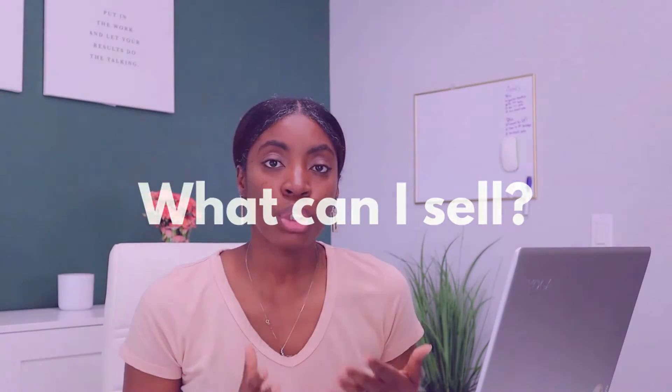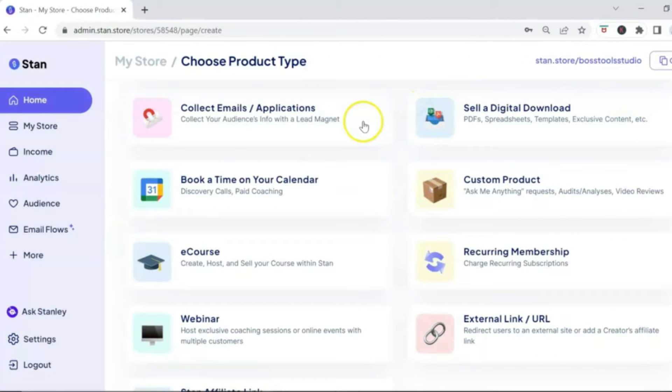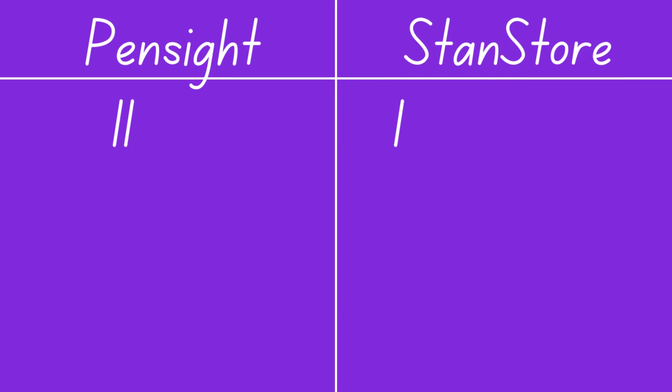Now let's talk about what you can sell on each platform. With Pensite's free account you can sell one-on-one sessions, digital products, online courses, video Q&A, group sessions, coaching bundles, and external links. To access memberships or subscription services you'll need to upgrade to Pensite's pro account. With Stan Store you can sell digital products, online courses, calendar bookings (also usable for one-on-one sessions), webinars, and external links. Memberships require upgrading to Stan Store's creator pro account. I'm assigning a point to Pensite because you can sell all of these products on their basic free plan.